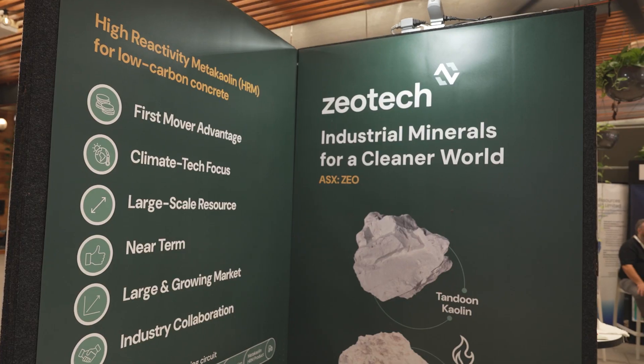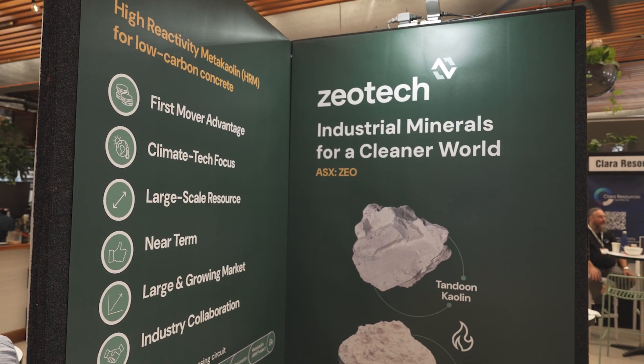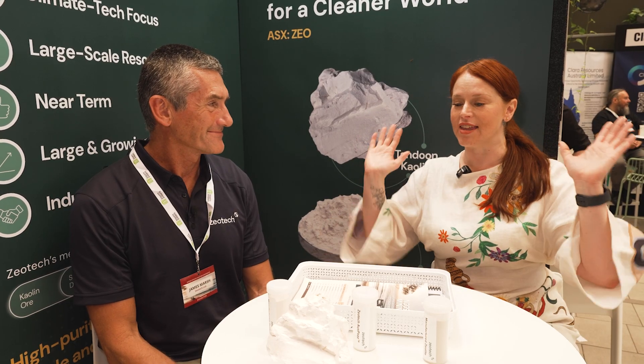I'm Shea Russell for mining.com.au. Once again, I'm coming to you from the Noosa Mining Conference. Sitting next to me is James Marsh, the CEO of Zeotech. Great to be here. First public showing for Zeotech, so it's very exciting. And you've got with rocks — one of my absolute favourite things.